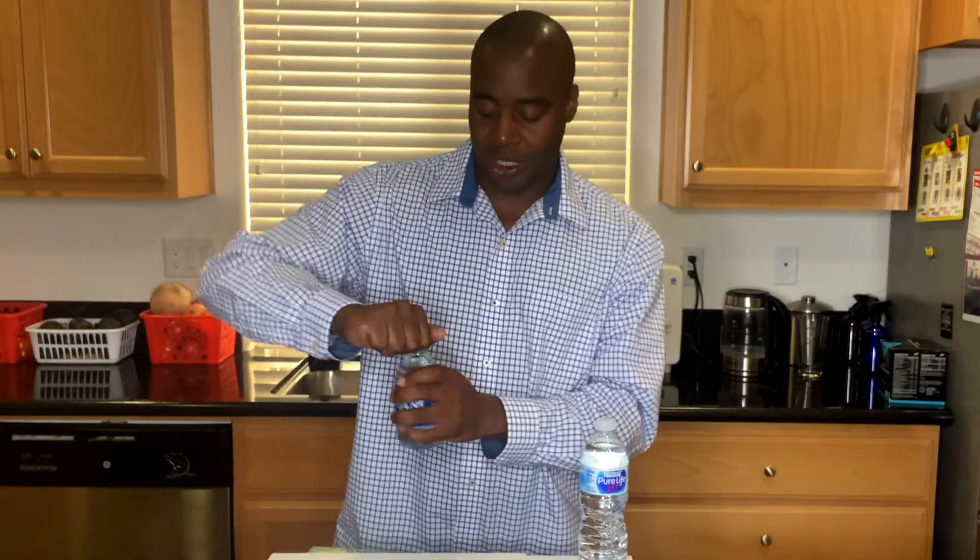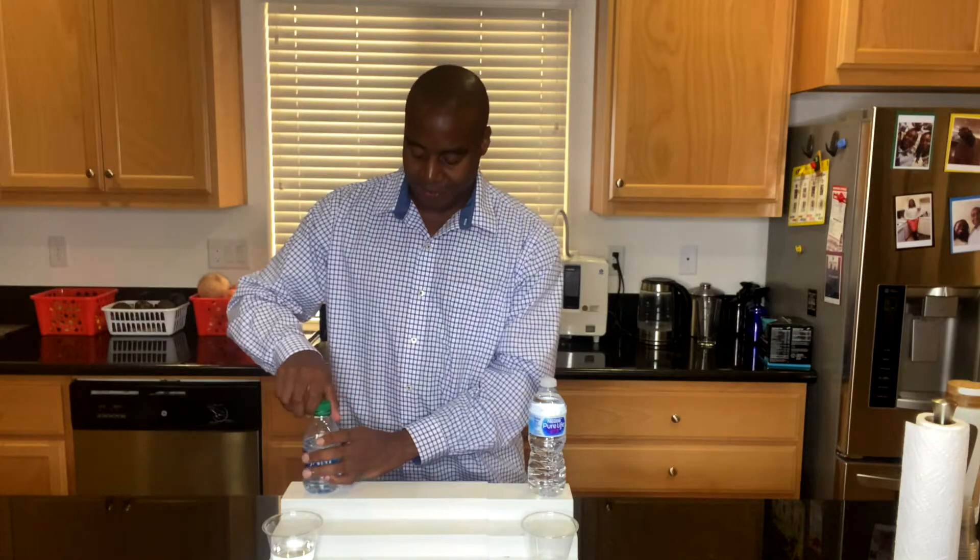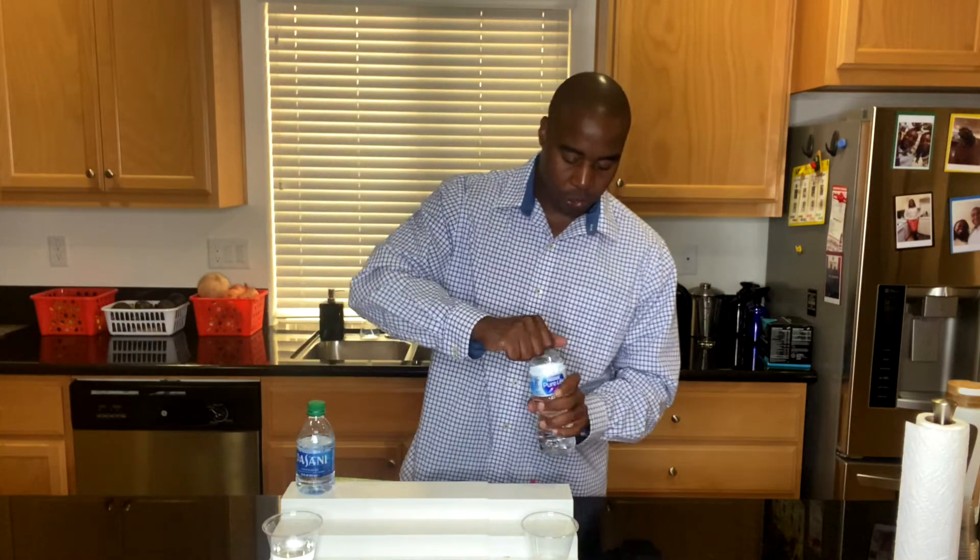For these waters, we're going to test them for three specific properties. The first one is antioxidants, the second one is alkalinity, and the third is superior hydration. So without further ado, let's go ahead and talk about antioxidants.